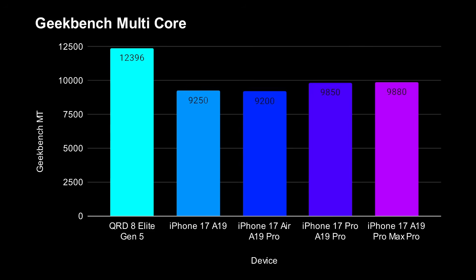For multi-core, the Snapdragon just blows all the others away. The iPhone 17 models score around 9,200 up to around 9,800, not quite breaking the 10,000 barrier in most tests. But the Qualcomm is actually around 12,000 — so quite significantly different.